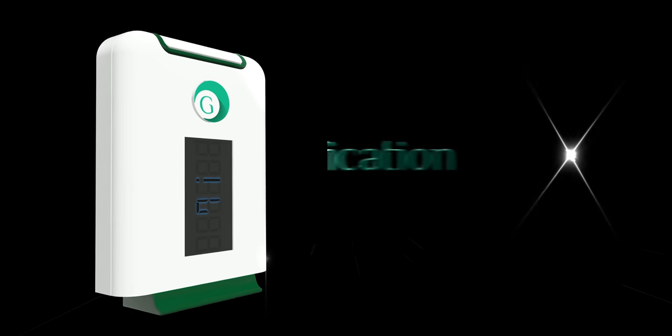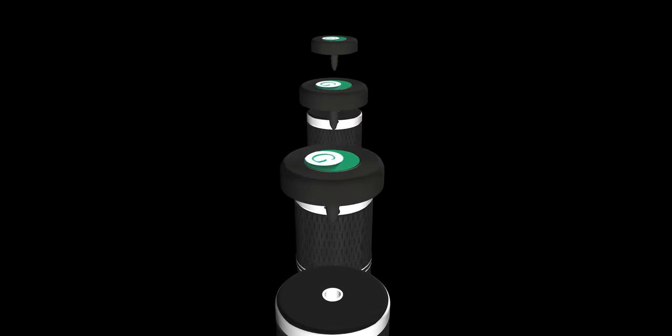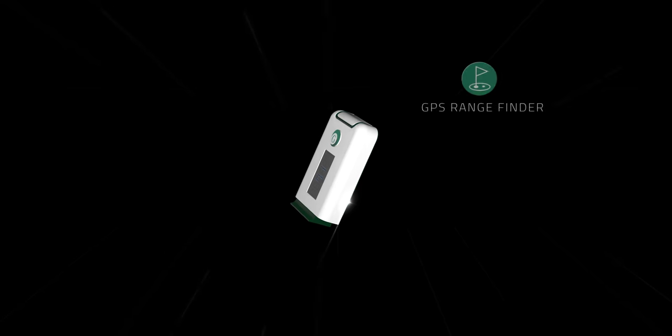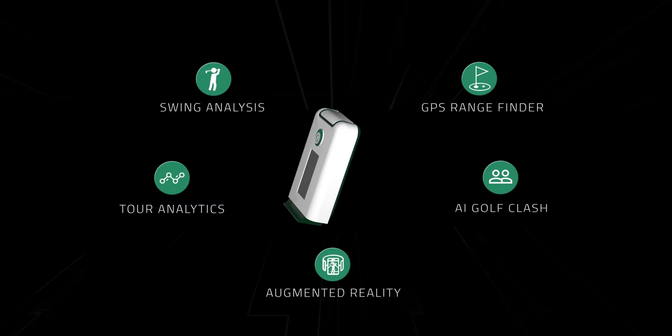We talked to hundreds of golfers and realized that each one of them was facing a very different set of challenges. What we set out to do was to build technology that would give people a very holistic view of their game and solve all these problems. That's when we came up with the ultimate golf hack — Golfacation X. Golfacation X is golf's first super wearable powered by artificial intelligence.